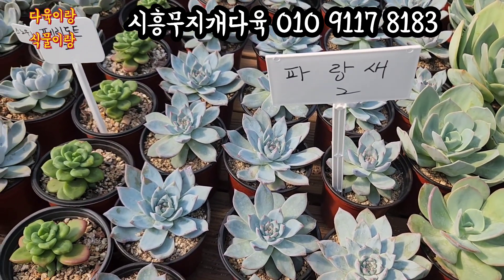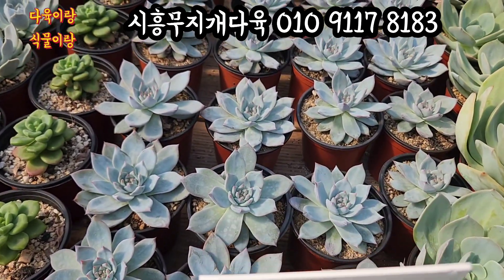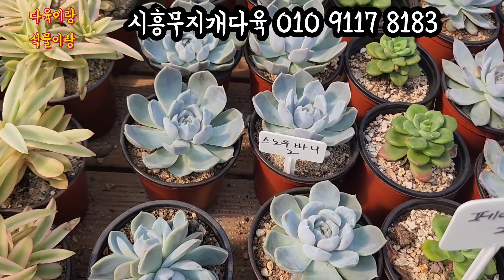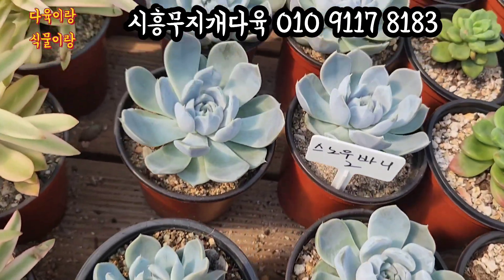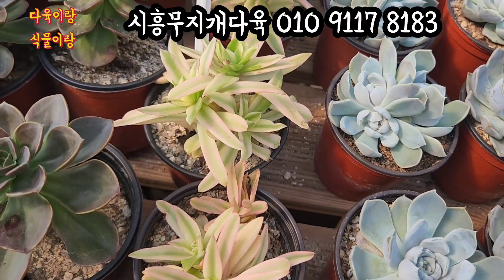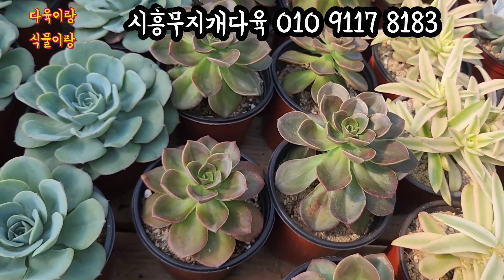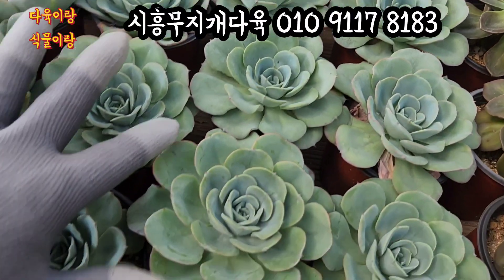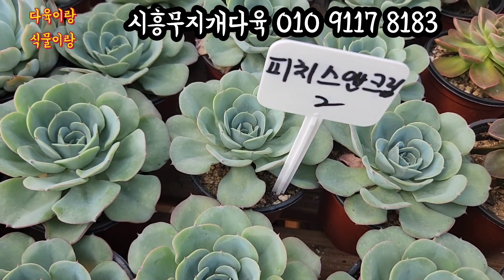파랑새입니다. 2,000원이에요. 잎장 끝이 핑크핑크하게 물든 아이, 요 아이들도 다 2,000원입니다. 페리도트도 보이고요 2,000원입니다. 스노우바니 2,000원이에요. 잎장이 상당히 깨끗하고 보라보라하게 물든 아이예요. 요 아이들 2,000원씩 올려드립니다. 화재금이에요. 요 아이들 2,000원이에요. 핑크색으로 아주 곱게 물드는 화재금 2,000원에 올려드립니다. 몰라코 2,000원이에요. 피치스 앤 크림 2,000원입니다. 여기 잎장이 꼭 하트 모양처럼 이렇게 생겨가지고 예쁘게 생겼어요. 피치스 앤 크림 2,000원입니다.